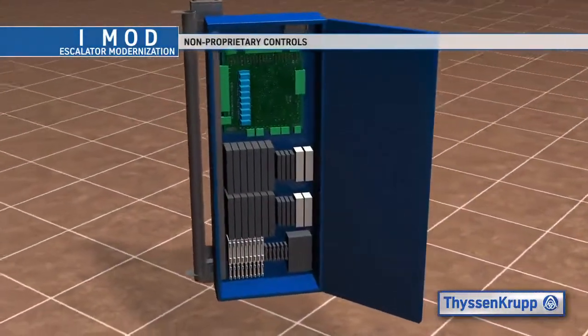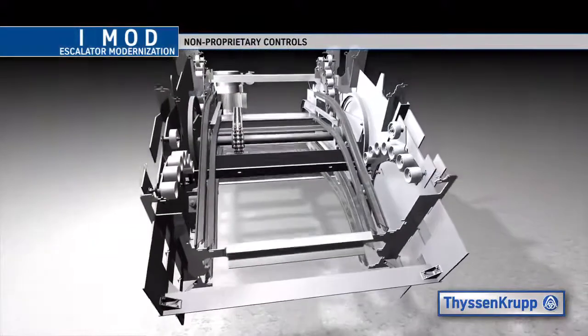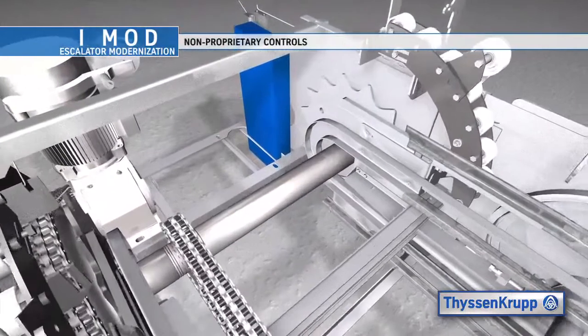Our iMod Escalator Controller is non-proprietary in design, which protects the owner from being locked in to a maintenance contract with the company who provided the initial installation.